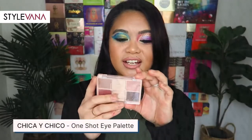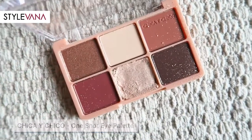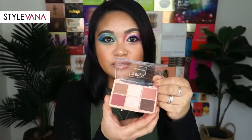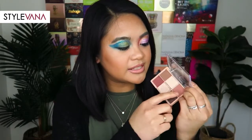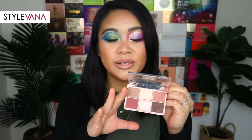They also sent me this Chica and Chico one-shot eye palette. I did get one of these in a different shade in the last Stylevana video I did, and I was really happy to get this because it is such a cute, versatile, beautiful little palette. The shades are very pigmented, smooth, and blendable. They're very easy to build up to a desired opacity. You can use this palette for everyday eyeshadow looks and even use one of the shades as a blush. The pans are quite small but it's a really great palette for traveling.